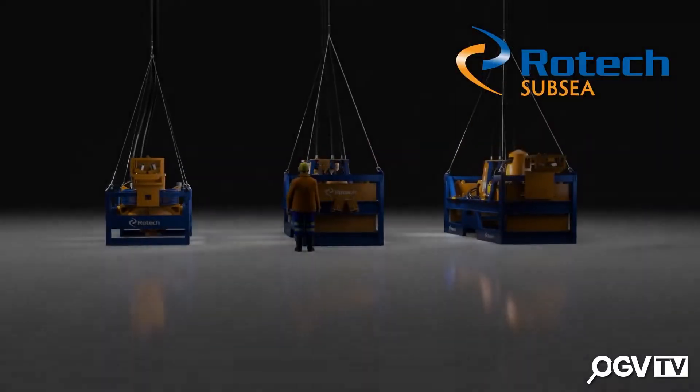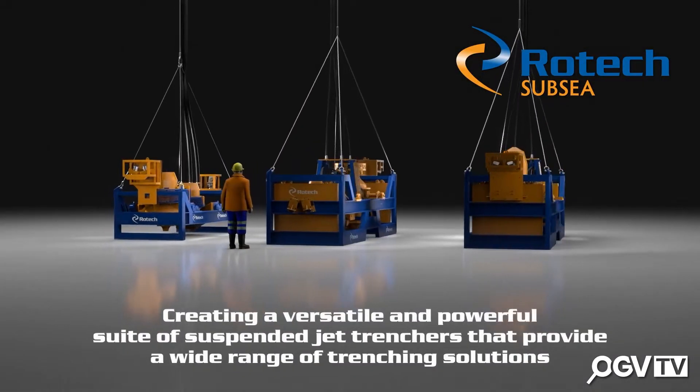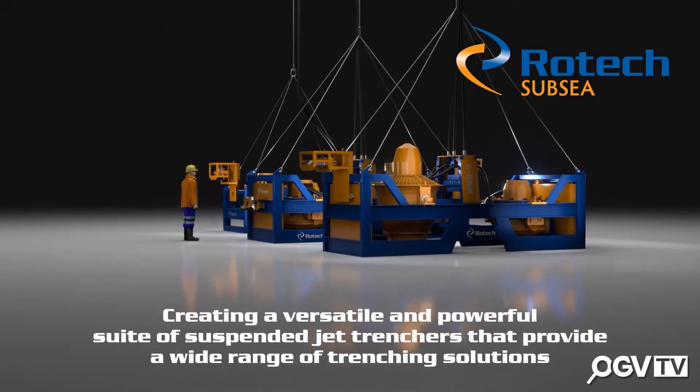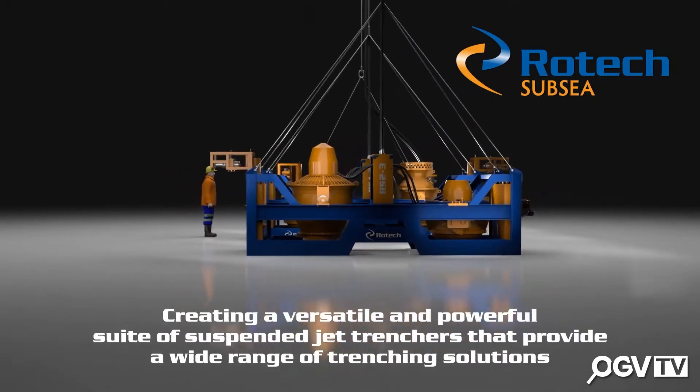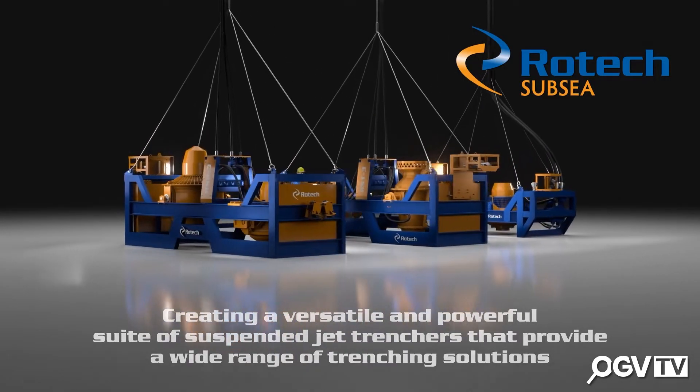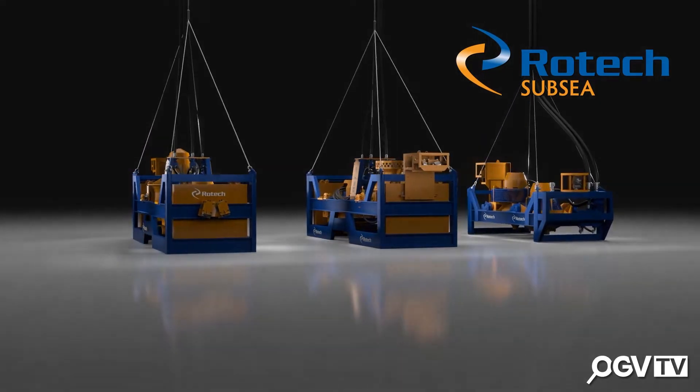And where is it being deployed geographically right now? We have two of these systems out in Europe just now, working on trenching campaigns. We're building more tools. At Rotec, we design, build and operate our own systems — we're the only company in the world that does that, and we're quite proud of that. We're always learning lessons. We've been doing this for 30 years and we are still learning about this technology through the Rotec R&D division.